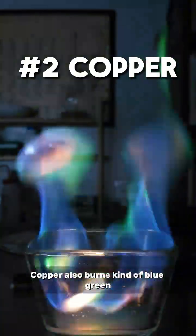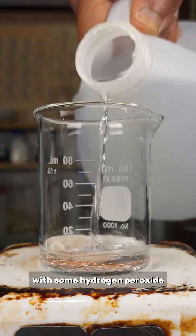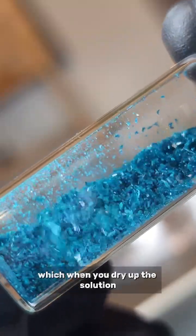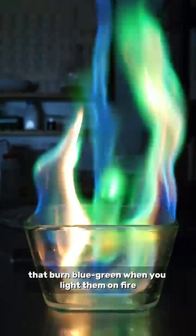Copper also burns kind of blue-green. In the second example, I'm reacting this copper wire with some hydrogen peroxide and some vinegar. The peroxide and vinegar together are going to oxidize that wire and make copper acetate, which, when you dry up the solution, makes these cool looking crystals that burn blue-green when you light them on fire.